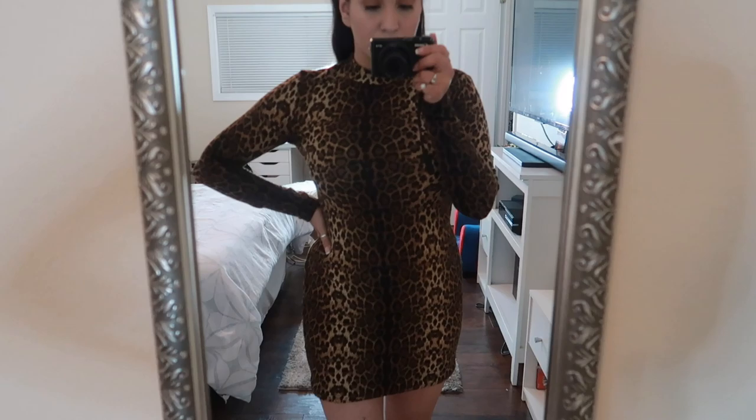The other dress is a leopard or cheetah print — it's a long-sleeve dress and it's not super short, it hits above the knee. I'm planning on wearing it with thigh-high boots, which I think would look really cute. I love how it's not quite a turtleneck but more like a semi-turtleneck. I'm really obsessed with this leopard print right now.